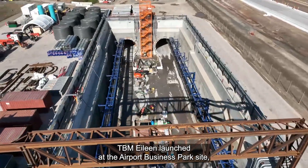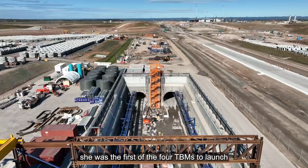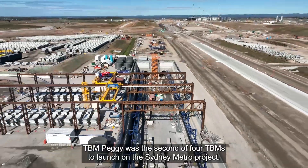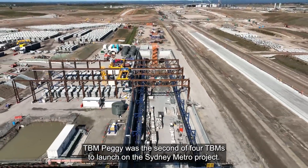TBM Eileen launched at the Airport Business Park site and was the first of the four TBMs to launch on the Sydney Metro Western Sydney Airport project. TBM Peggy is the second of the four TBMs to launch on the Sydney Metro project.